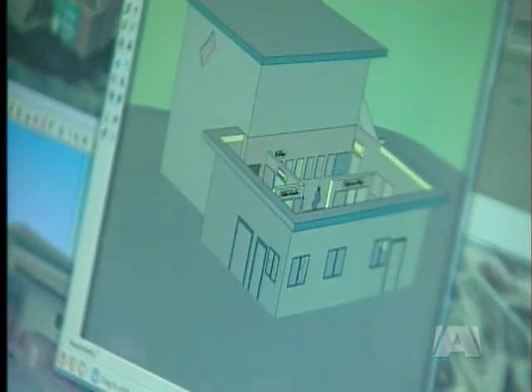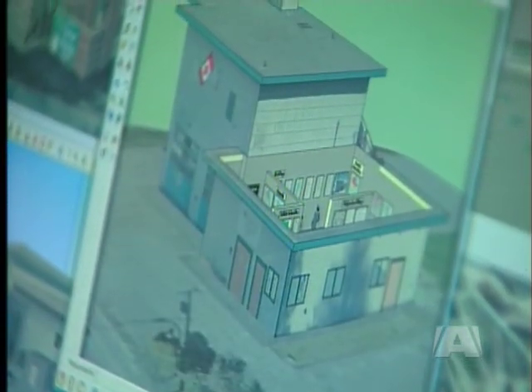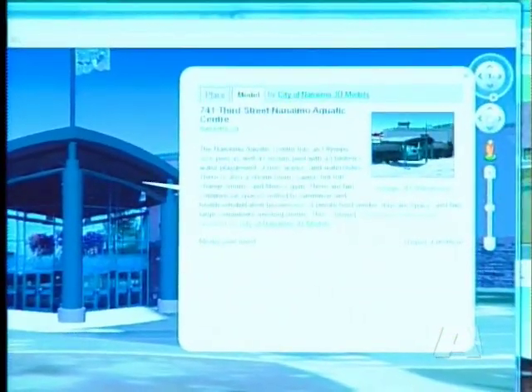Chin charges between a hundred and fifty and a thousand dollars per building depending on how intricate the work is. She does a site visit, photographs the site, does an assessment, and they work from there to develop the building, add text and a link to the building — and it's accessible within a week on Google Earth.